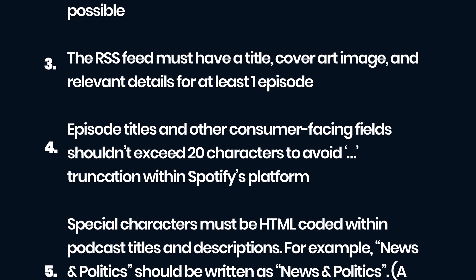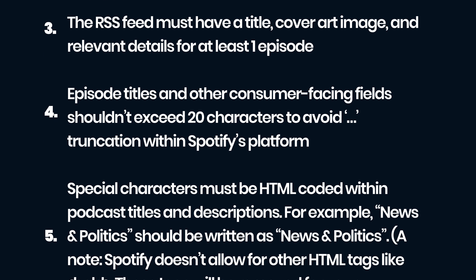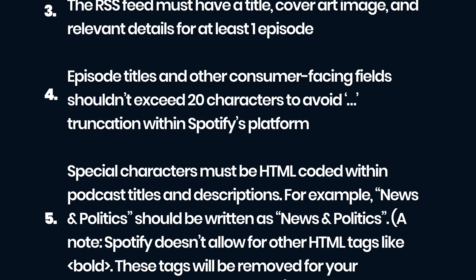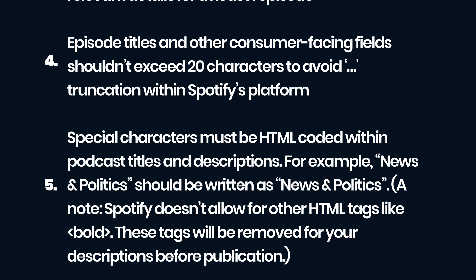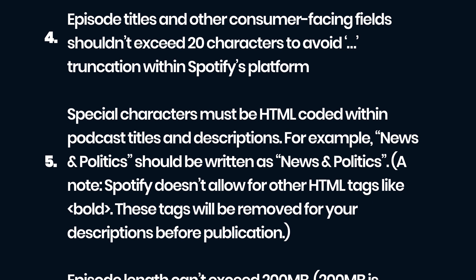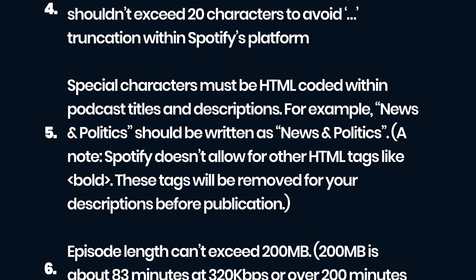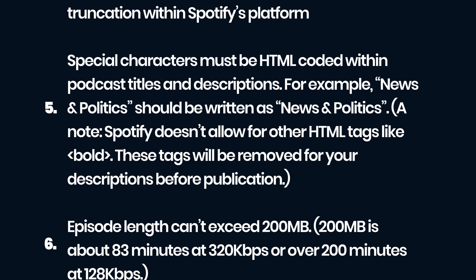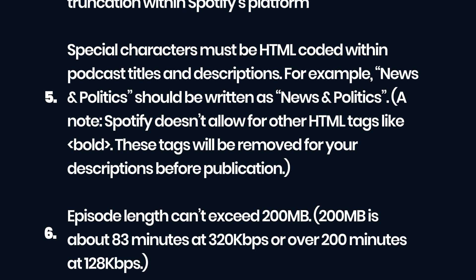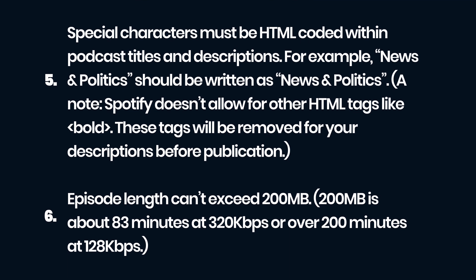Special characters must be HTML-coded within podcast titles and descriptions — for example, 'news and politics' should be written as 'news &amp; politics'. Spotify doesn't allow other HTML tags like bold; these tags will be removed from your descriptions before publication. The episode length can't exceed 200 megabytes, which is about 83 minutes at 320 kbps, or over 200 minutes at 128 kbps.